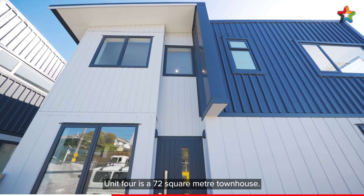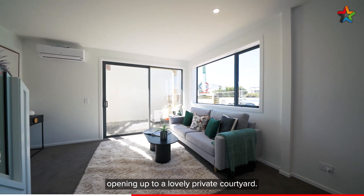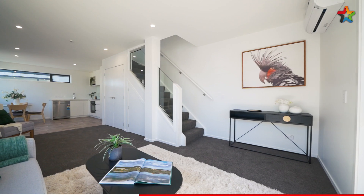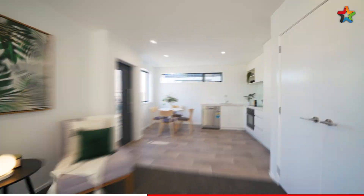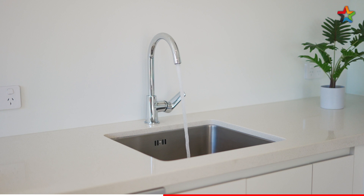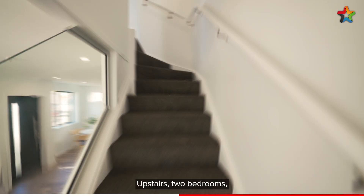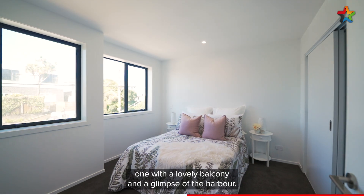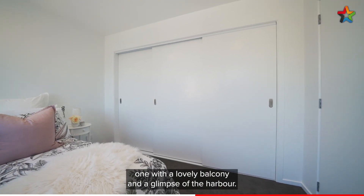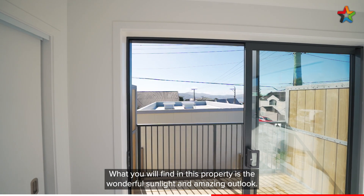Unit 4 is a 72 square metre townhouse. Downstairs we've got open plan living opening up to a lovely private courtyard. Upstairs, two bedrooms, one with a lovely balcony and a glimpse of the harbour. What you will find in this property is the wonderful sunlight and amazing outlook.